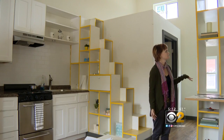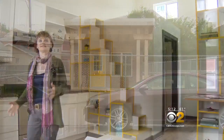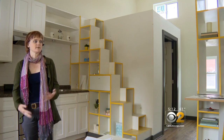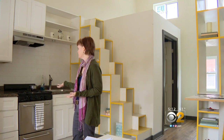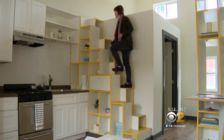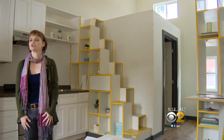Ethnie McMenamin with the advocacy group Pride Action Tank is leading the effort to introduce tiny homes to Chicago. It's 330 square feet. She takes us on a tiny tour. This is actually a full-size bathroom and it's got a full-size refrigerator. They also serve a dual function as a staircase up to a storage loft. It's got a full bathtub — around the size of a studio apartment.